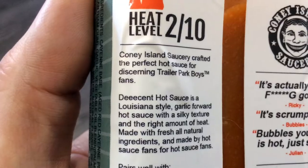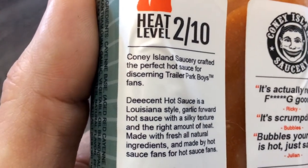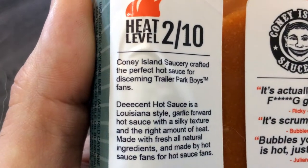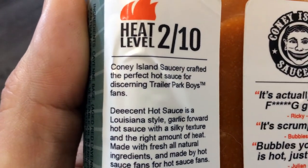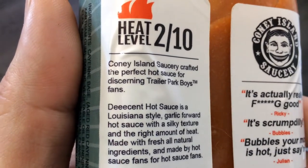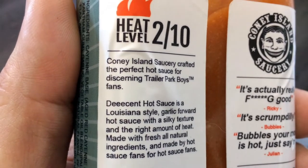This is a brand new sauce — it's a limited edition first batch. It says on the back here for heat level it's 2 out of 10 for heat. It also says: Coney Island Saucery crafted the perfect hot sauce for discerning Trailer Park Boys fans. Decent Hot Sauce is a Louisiana-style garlic-forward hot sauce with a silky texture and the right amount of heat.